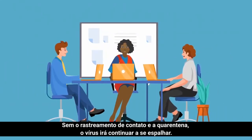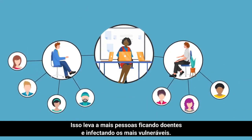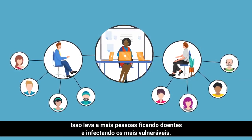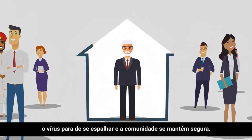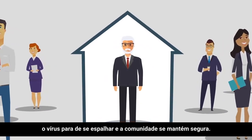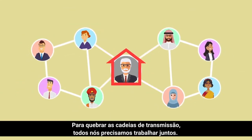Without contact tracing and quarantine, the virus will continue to spread. This leads to more people becoming sick and infecting the most vulnerable. By identifying and limiting contacts of people infected with COVID-19, the virus stops spreading and the community stays safe. To break the chains of transmission, we all need to work together.